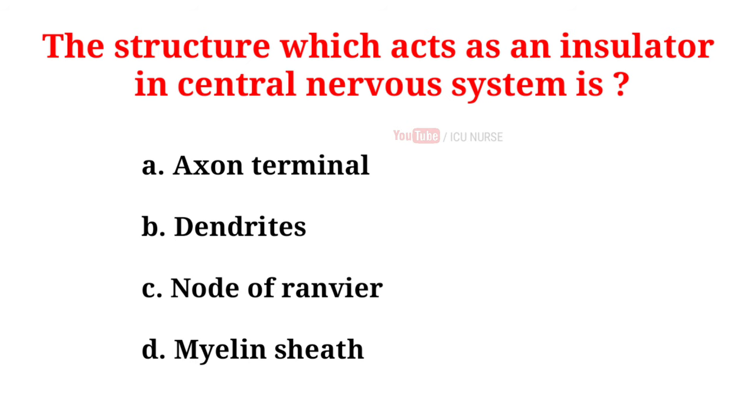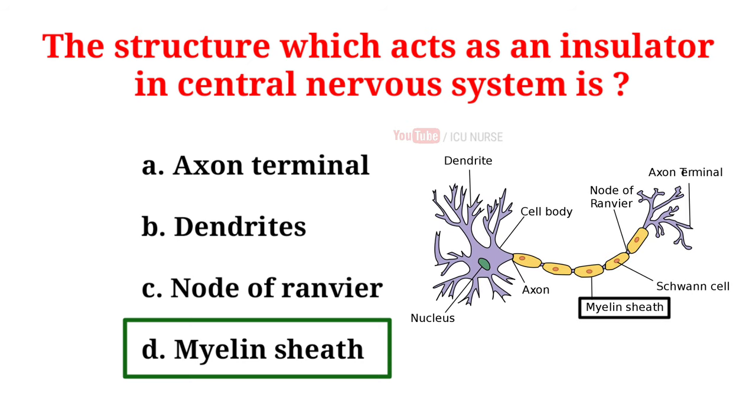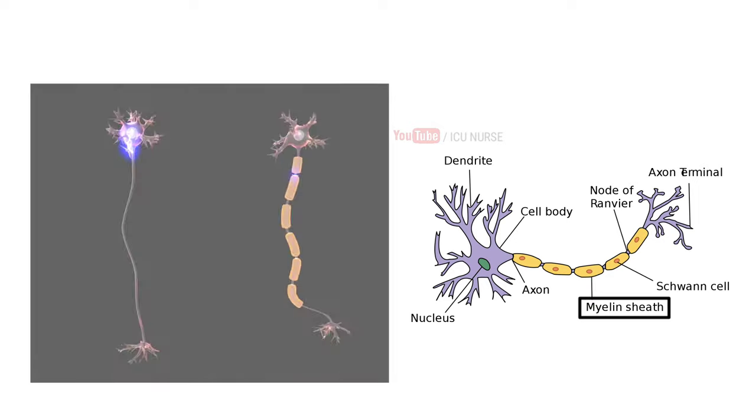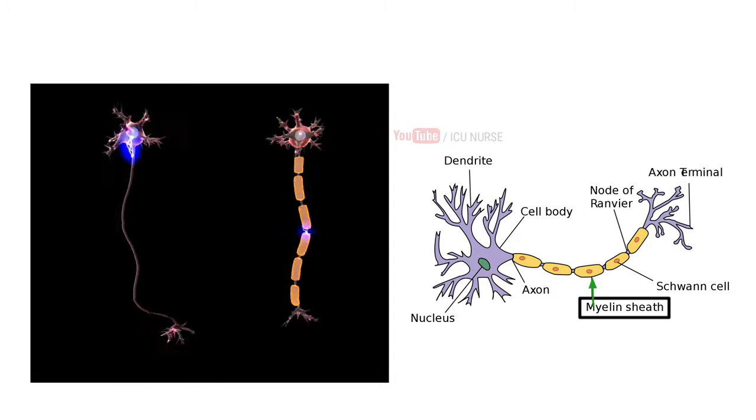The structure which acts as an insulator in the central nervous system is: A. Axon terminal, B. Dendrites, C. Node of Ranvier, D. Myelin sheath. And the correct answer is D. Myelin sheath. Myelin is an insulating layer or sheath that forms around the nerves, including those in the brain and spinal cord. It is made up of protein and fatty substances, and allows electrical impulses to transmit quickly and efficiently along the nerve cells.